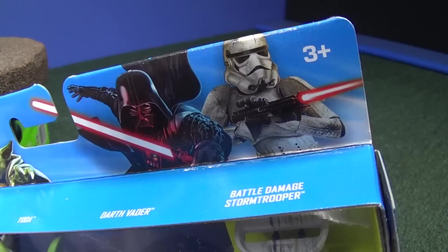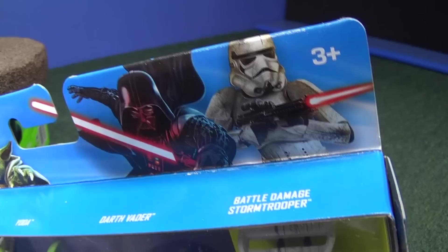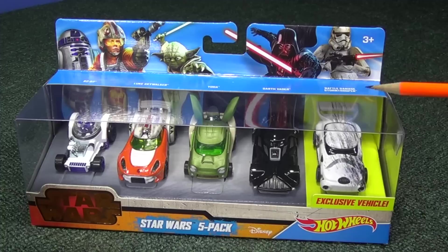On the box it shows the stormtrooper holding his gun forward. Unfortunately, the vehicle doesn't have it in the front. I'm poking fun. It's still a nice model — it's a nice box set. You get the exclusive battle damage stormtrooper, exclusive to the set.